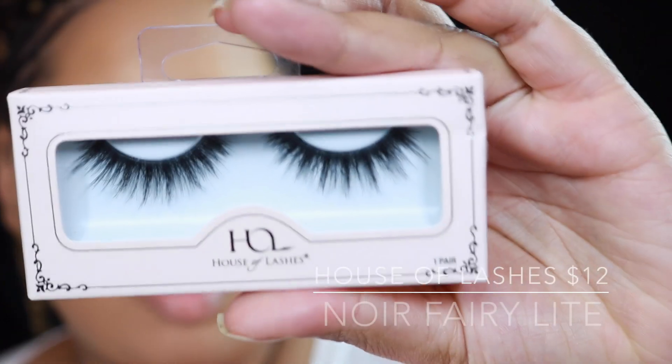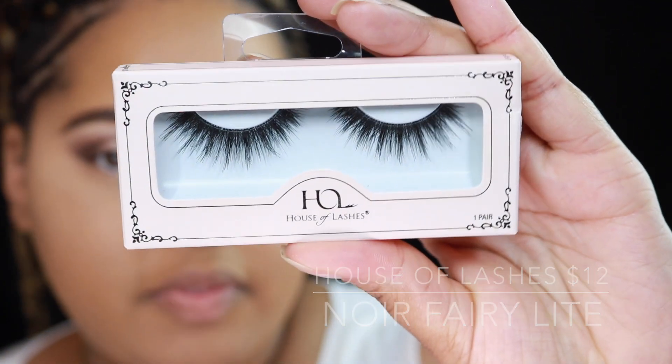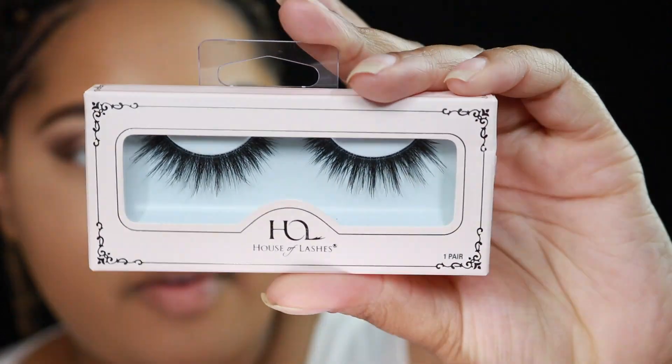For liner I'm adding a light black liner — I don't have anything new there. But I do have new lashes: the House of Lashes Noir Fairy Lights lashes that are new to me, though not new on the market. While I wait for the lash glue to dry, I'll finish off the rest of my face.